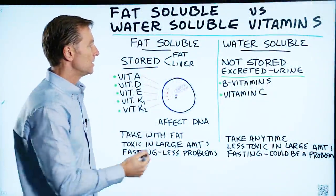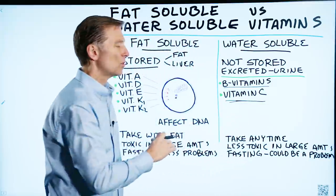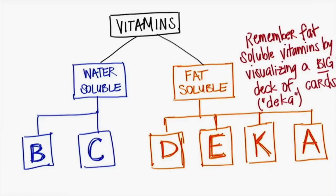So the water-soluble vitamins are the B vitamins and vitamin C. And of course, we're not talking about other nutrients like minerals or trace minerals — we're just talking about fat-soluble versus water-soluble.